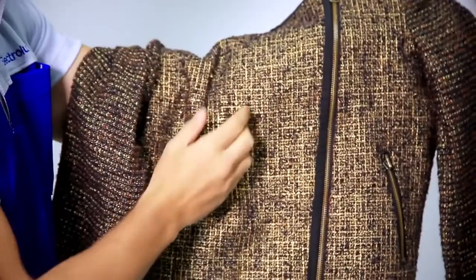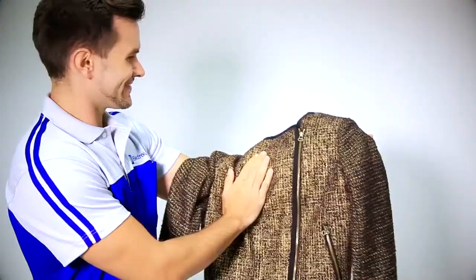Choose the same program you chose for the cleaning cycle and press start. Only 20 minutes to complete the iron-ready step. Once the drying process is finished, you'll only have to lightly iron the jacket. That's it.